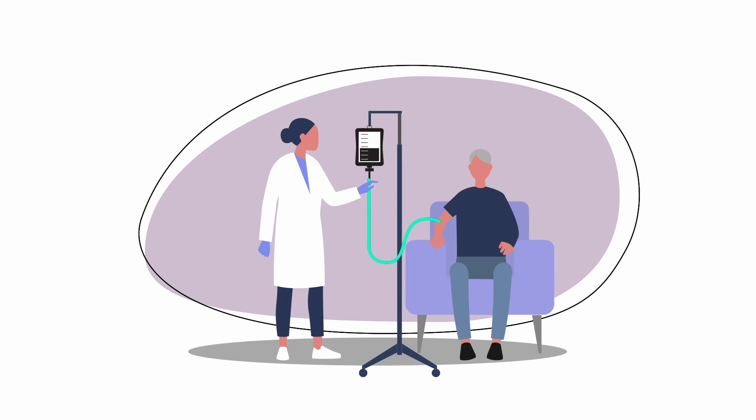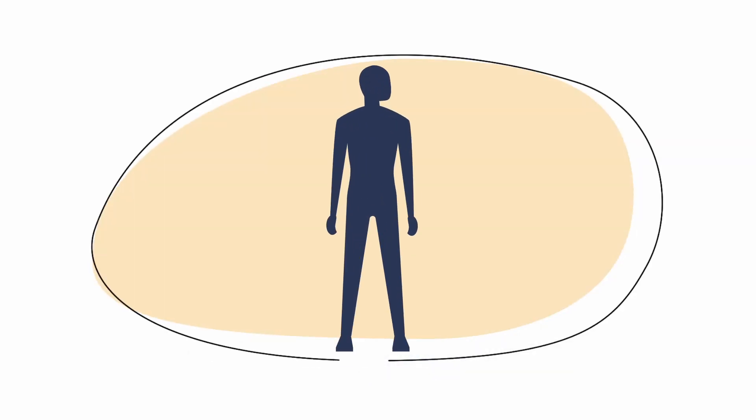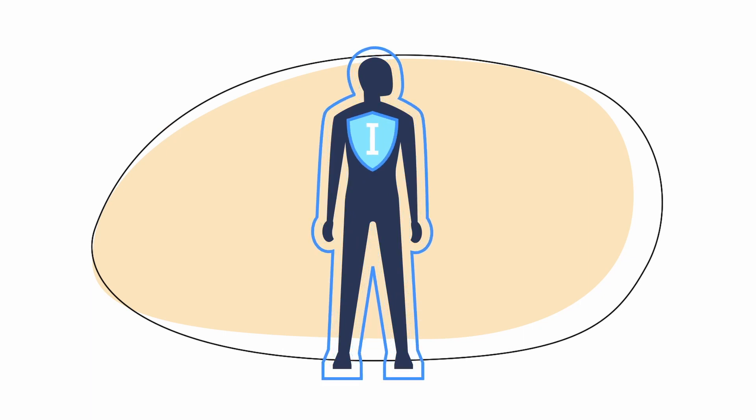If you're not responding to treatment, or if the cancer returns, you may receive immunotherapy, which uses your own immune cells to detect and kill cancer cells. Immunotherapy includes treatments such as CAR-T or bispecific antibodies.